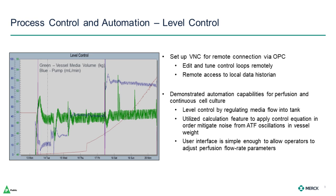We utilized a calculation configuration to apply a control equation in order to mitigate noise from the ATF oscillations on the vessel weight that we might have seen using only set point control. The user interface was simple enough for operators to navigate and adjust perfusion flow rate parameters in the control equation. You can see when the VVD step changes occurred, the pump rapidly adjusted to the new rate with minimal disturbance to the level control.